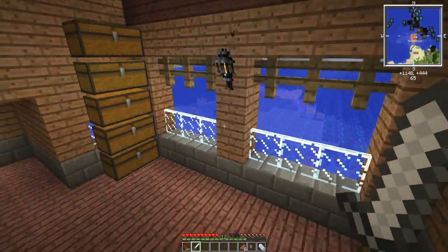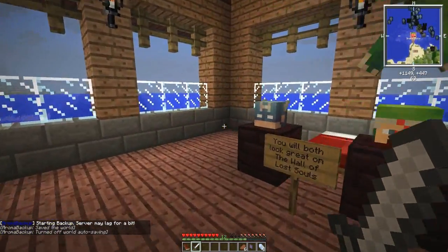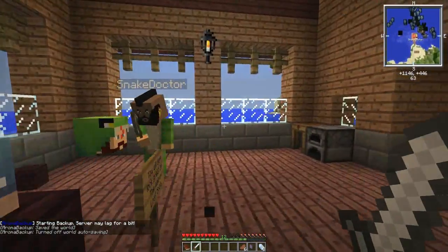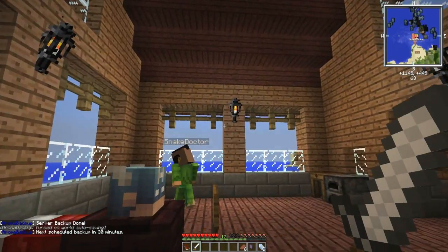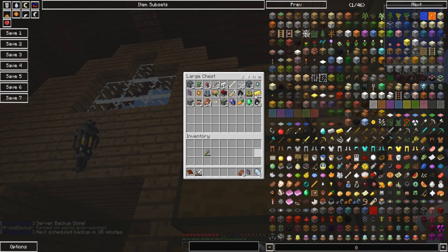Welcome back guys to a new episode of Still Magic. Last episode, if you haven't seen it, we're on Snake's channel. We found an awesome hidden temple with loads of crazy stuff in it, which we put all in one chest - the second to top chest. I put all my stuff in there.